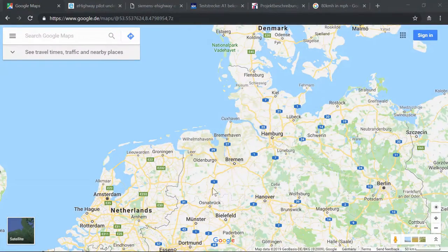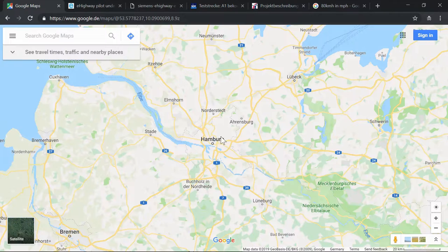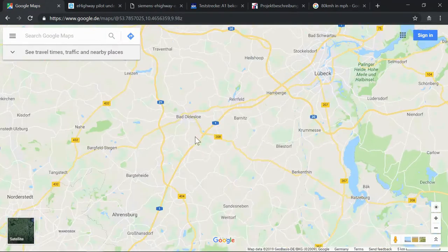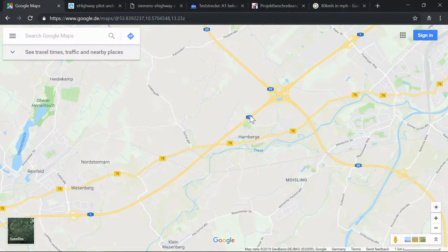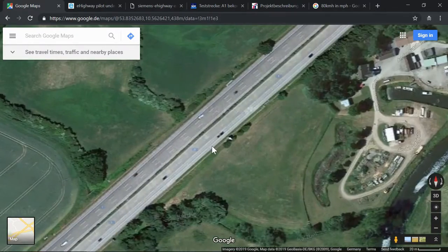Let's take a look at where this is so you get an overall perspective. This is the northern part of Germany and this is the autobahn that leads up to Lübeck, a city in northern Germany. And there's Ratzenburg — that's where I went. Right on this stretch close to Hamburg, between this crossing — what we call in Germany a Kreuz, an intersection — that's where they are building this electric highway, this e-highway.